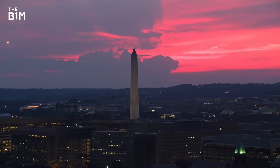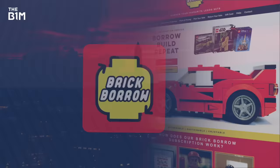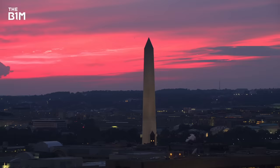This video was sponsored by Bluebeam. You can learn more about how their digital construction tools are helping amazing teams around the world at the link below. Don't forget that we're inspiring the next generation of builders through our investment into BrickBorrow, a fantastic LEGO subscription service. If you enjoyed this video and want to get more from the definitive video channel for construction, make sure you're subscribed to The B1M.